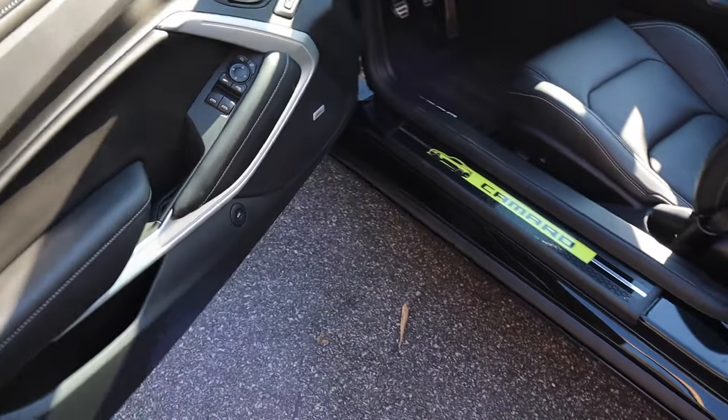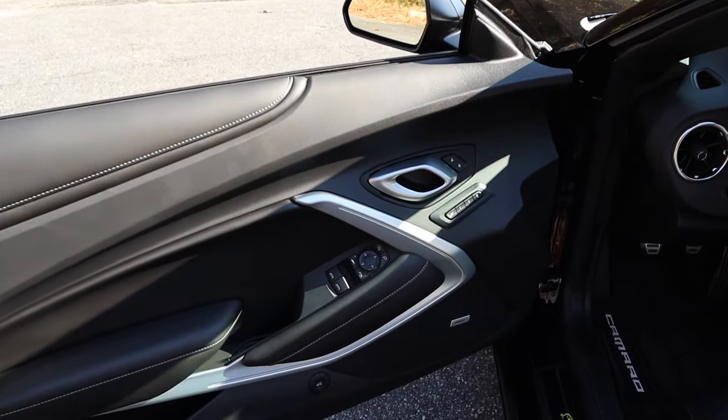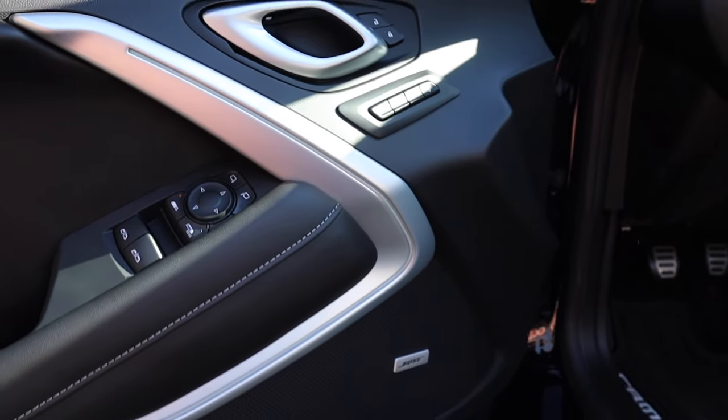As we move to the interior, the door panel is finished off in black leather with brushed aluminum accents and ambient interior lighting along this entire strip. There are all the window adjustments and side mirror adjustments too.